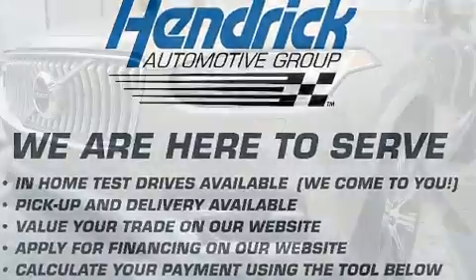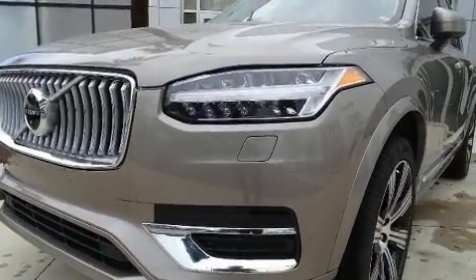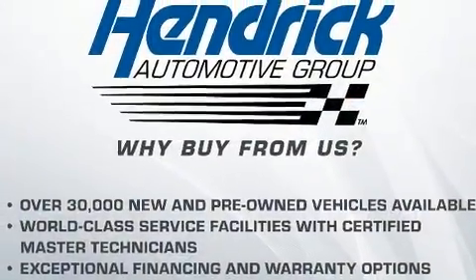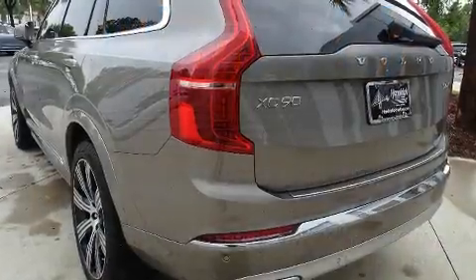Volvo infused the interior with top shelf amenities such as leather upholstery, front and rear reading lights, heated and ventilated seats, a power lift gate, a trailer hitch, and more.